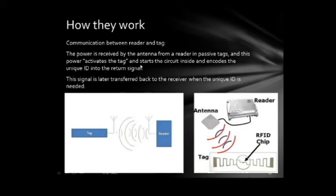In passive tags, power is received by the antenna from the reader, which activates the tag, starts the circuit inside, and encodes the unique ID into the return signal. The ID number is then sent back to the reader. This signal is later transmitted back to the receiver when the unique ID is needed. Here you can see the communication between the reader and the tag.